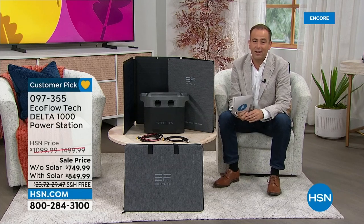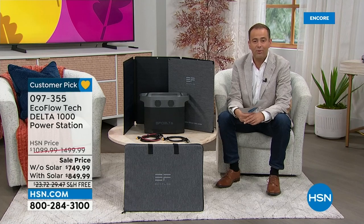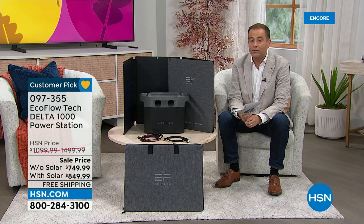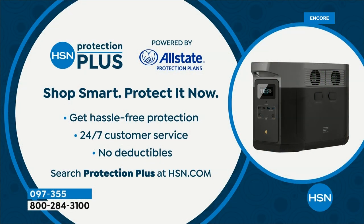A lot of people are starting to check out as it's getting late and the show is ending. You can call us on the toll-free number or go to hsn.com. If you'd like to add HSN Protection Plus — our partnership with Allstate — it gives you hassle-free protection, 24/7 customer service, and no deductibles. If something were to go wrong with your EcoFlow, they would repair or replace it for you.